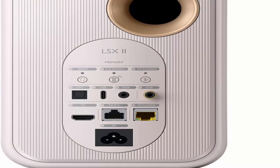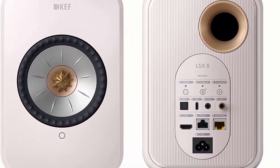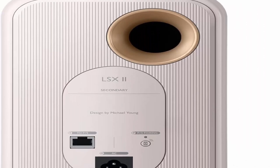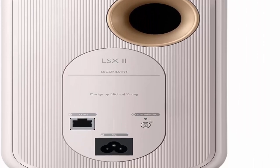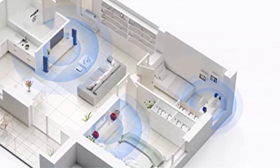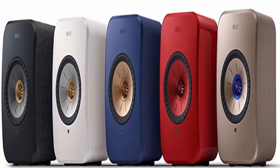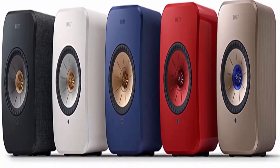LSX2 delivers high-fidelity sound while being compact enough to fit into any setting. You can place the speakers on a bookshelf, desktop, or even attach them to the wall with dedicated accessories. Built-in streaming services include Spotify, Tidal, Amazon Music, Qobuz, Deezer, QQ Music, and more.